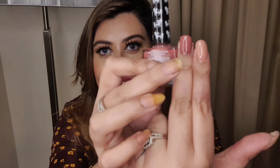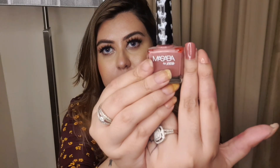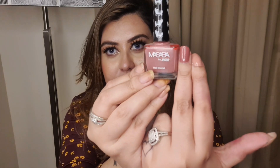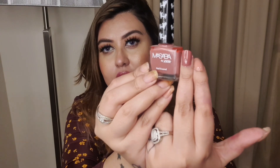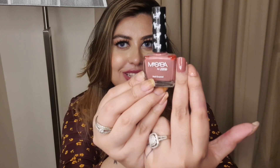My third pick is the Nyka nail polish from the Masaba range and the name is 'Cool Guy.' It is a brownie, pinky, dark neutral shade and it will suit all skin tones but especially fair to medium skin tones. Nyka nail paint stays on my nails for about two to three days without chipping.